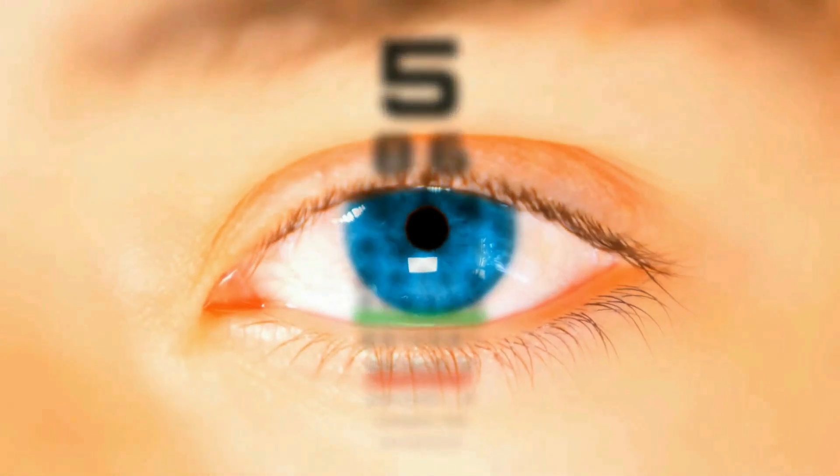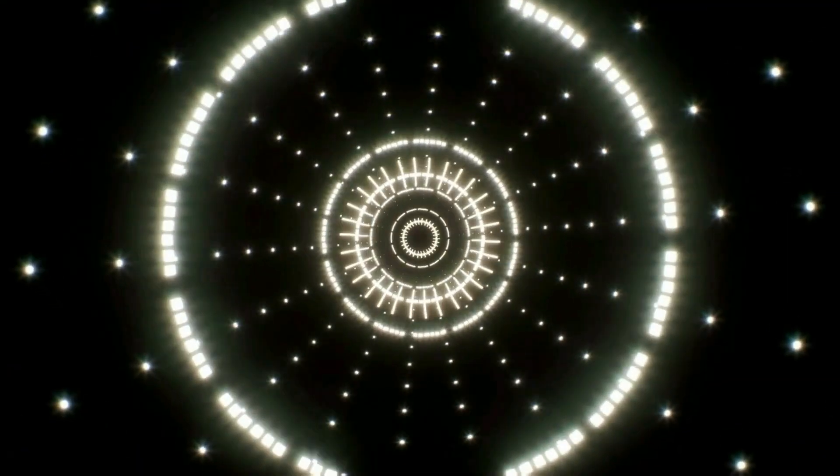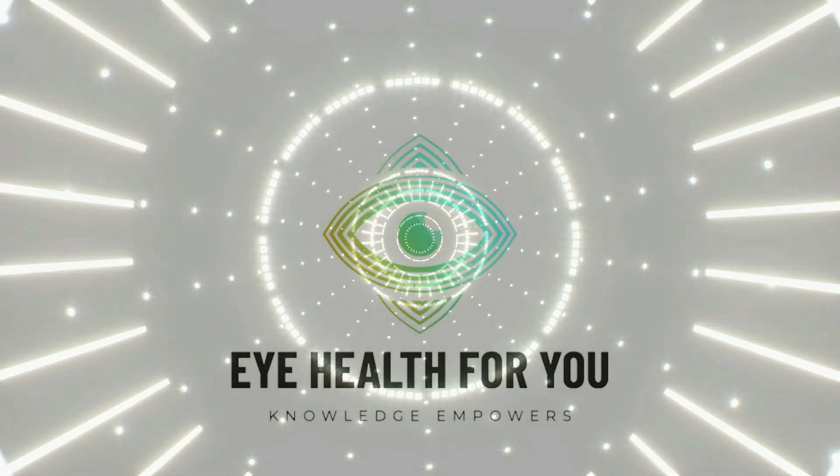What is topical cataract surgery? Today we will talk about this. Hello, I am Dr. Trushya Agrawal and you are watching Eye Health for You.